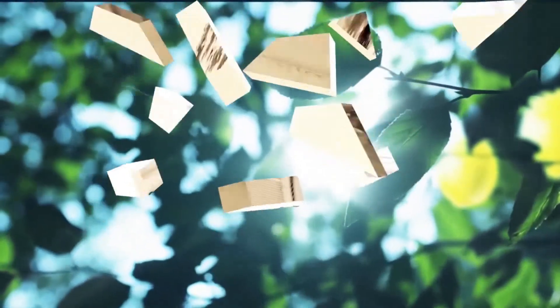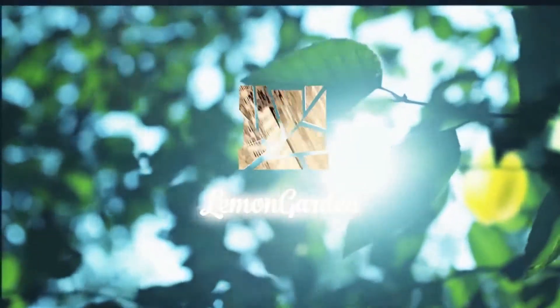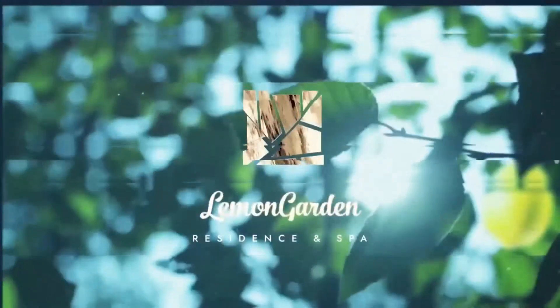In the southern part of the New Boulevard, on the second line from the sea, the Lemon Garden Comfort Class Complex is located.